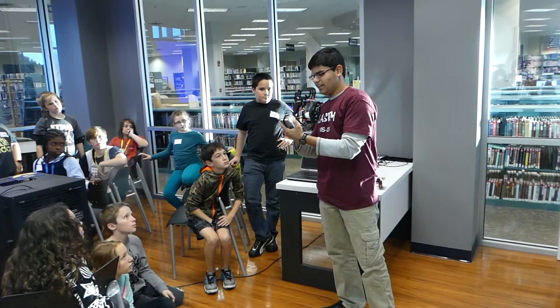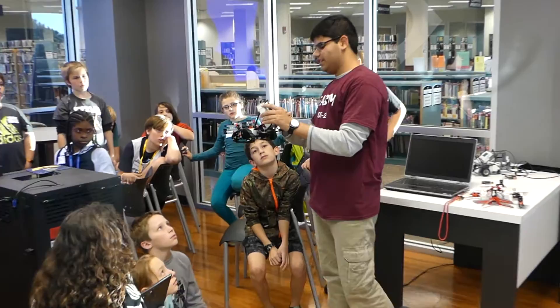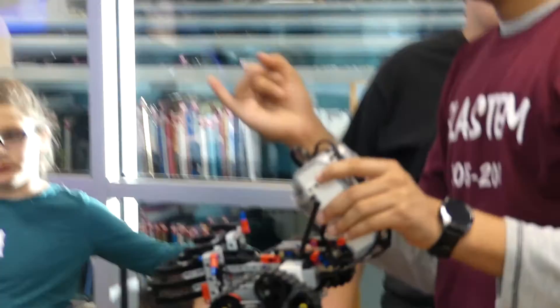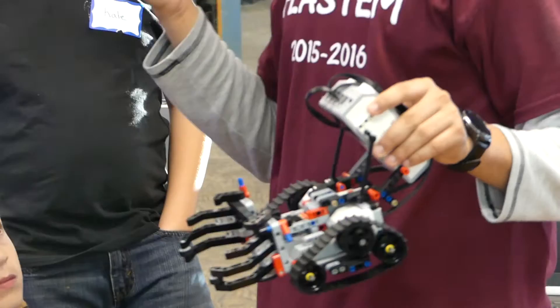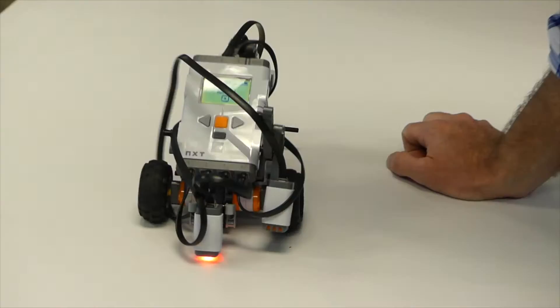On this EV3, there's a demo program that comes with it, so I'm just running that now. You can see it can move forward, grab, and back up, and then move the other way. What's really nice about these robots is that you have a little screen that can display text, pictures, images, and different things. As you start going to more advanced microcontroller systems like Arduino or VEX, you don't have the screen anymore — it's just a blank piece of circuitry, and sometimes it's refreshing to see a screen where you can at least tell what's going on.